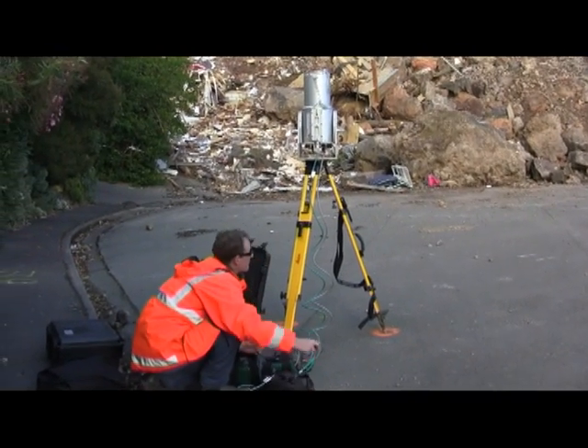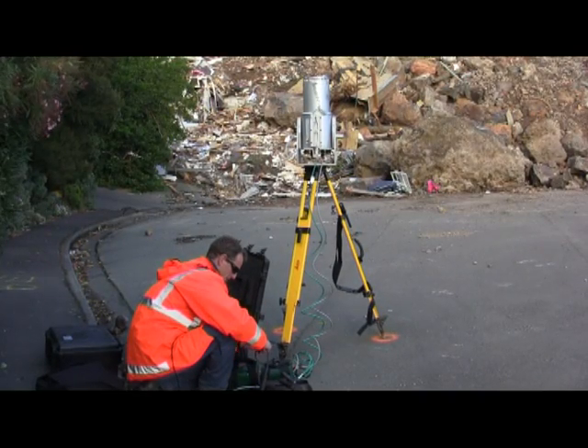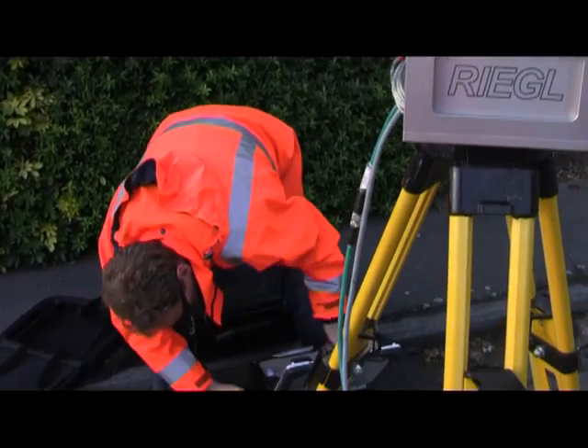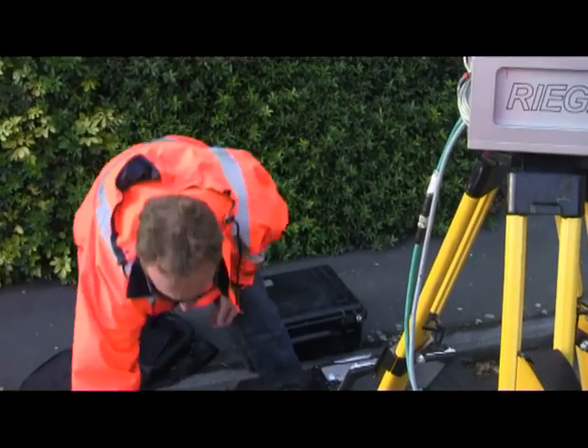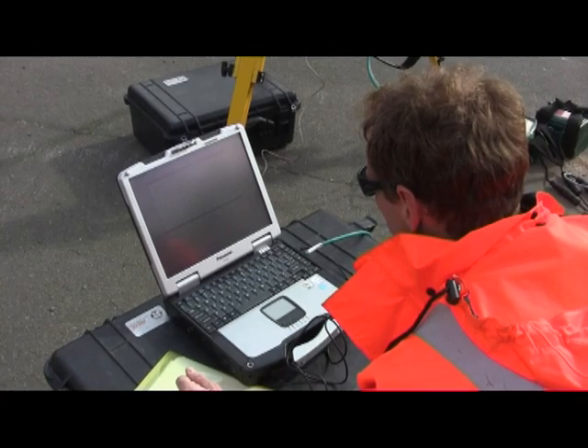The laser rotates across the face and we try to aim for a total file of around about 10 million points. Usually we make scans from more than one location to get a good coverage of all the surface features, so that we can make a comparison between them that will show change through time.